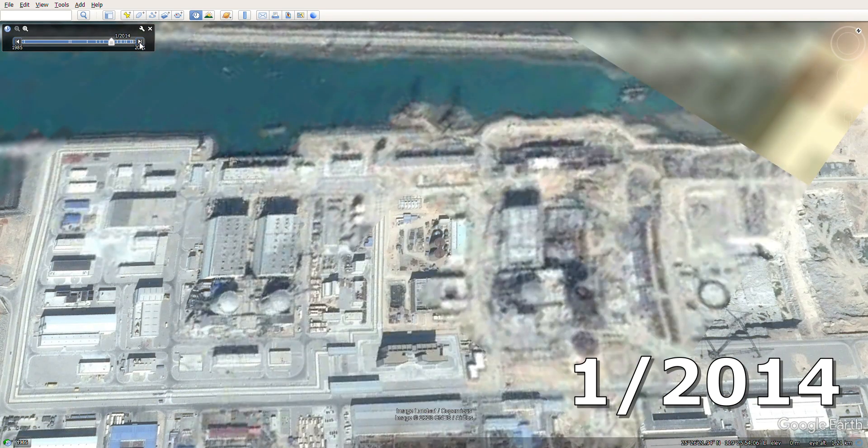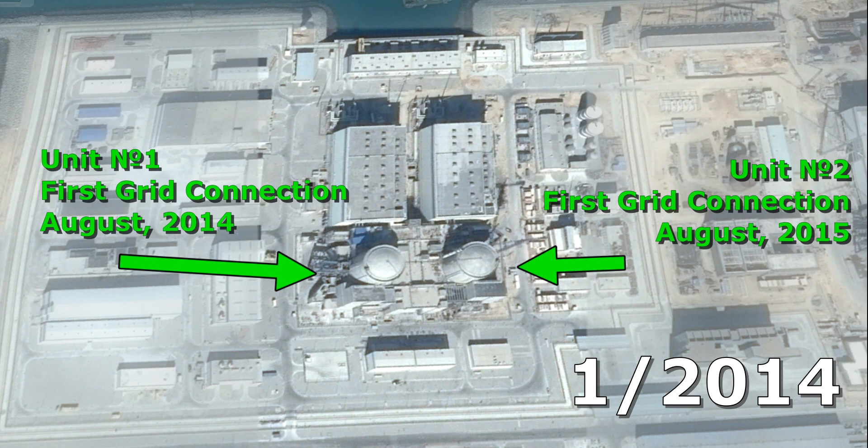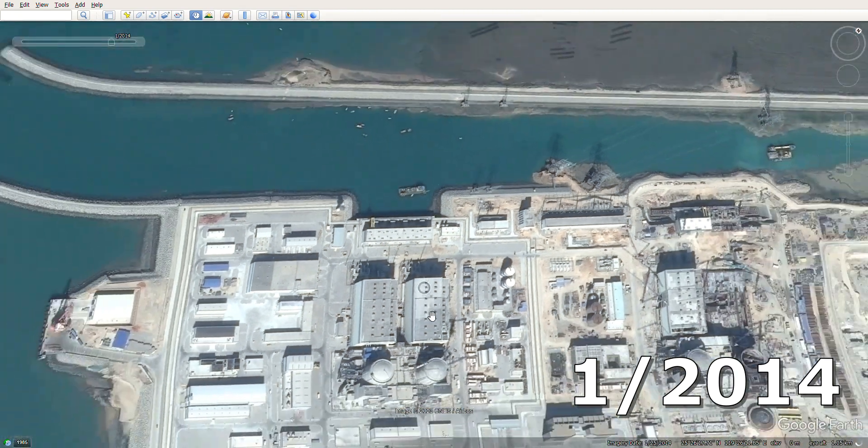The next available image is from early 2014. Externally, the first two units look ready — construction work is completed and equipment is being commissioned. Before the criticality of the first reactor there are about 6 months, and before its connection to the grid another 7 months. For the second unit this period is still almost a year and a half. In this picture there is no fuel in the reactors yet. You can see the already completed domes of protective containments, turbine rooms, and the completed pumping stations.